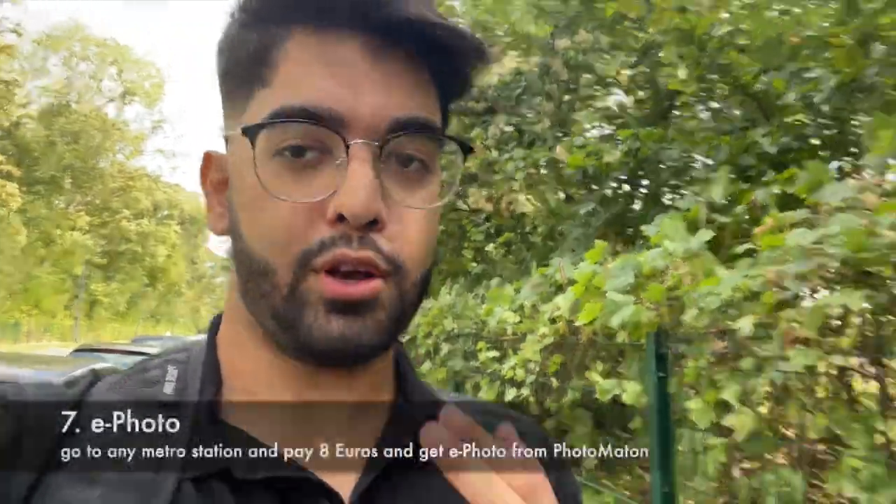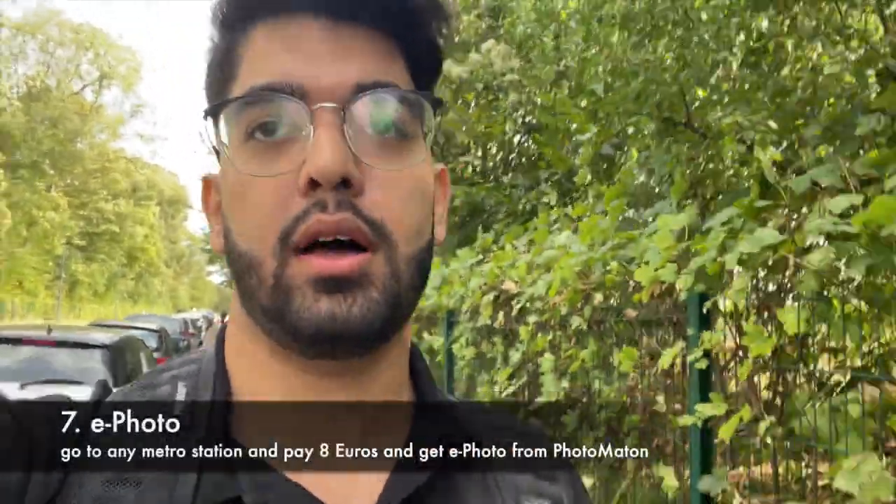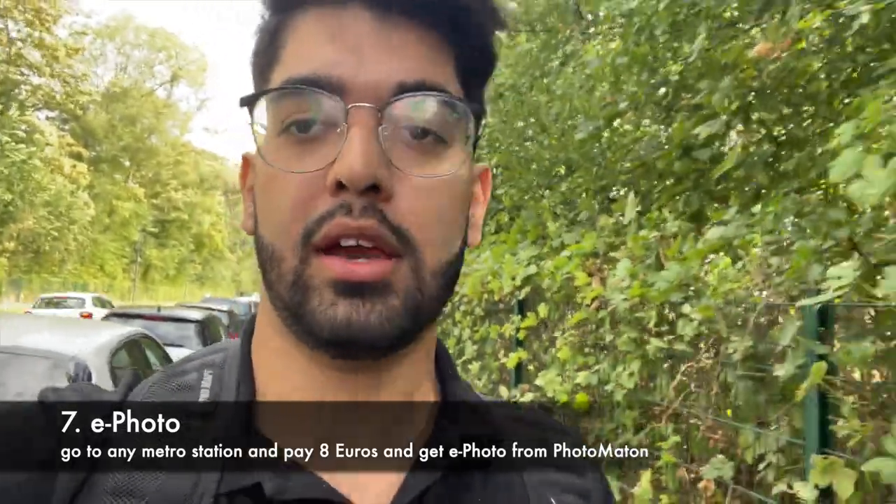You also need passport-style photos. There is a photo booth at the metro station — you pay 8 euros. I am going to use it now and will show you what options you need to choose.